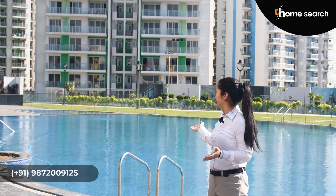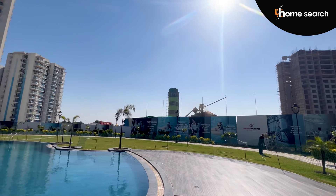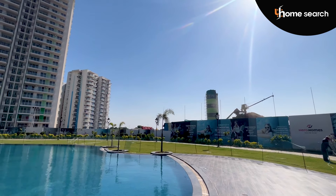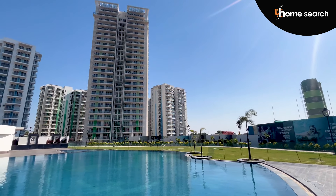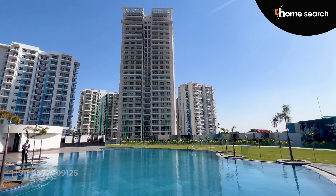You can see how beautiful the swimming pool is in front of me. The towers are already delivered here, and 80% of the families have already shifted.